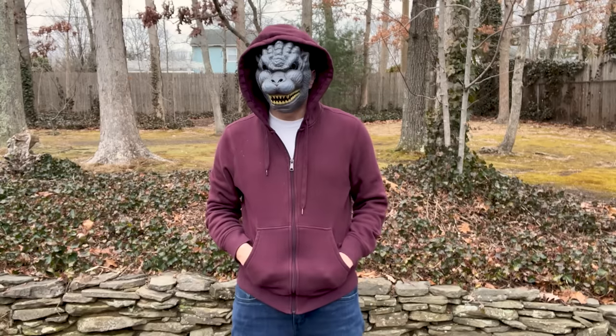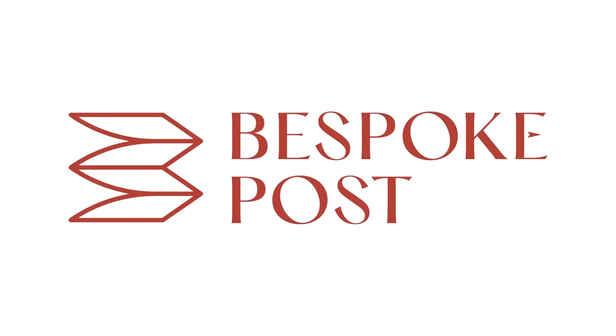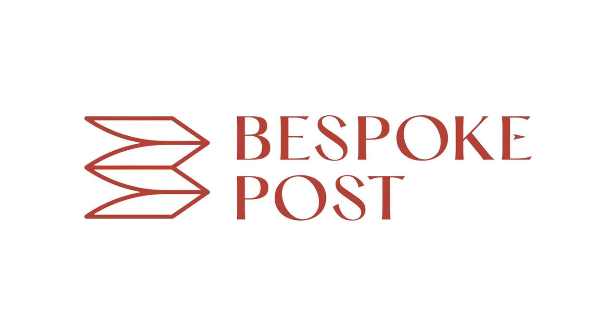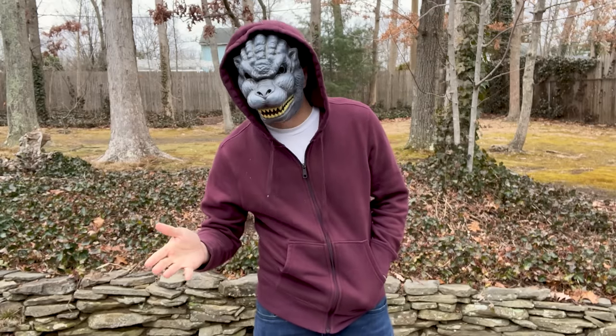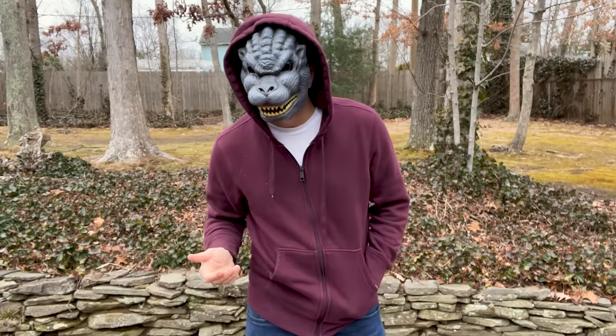Before we dive into this video, I need to talk to you about one of my sponsors, Bespoke Post. They're a monthly membership club delivering a box of awesome top-shelf goods from under-the-radar brands. 90% of the products come from small brands, many of which are based right here in the U.S.